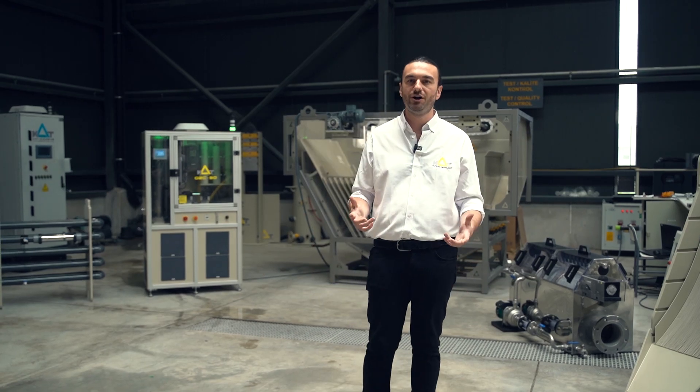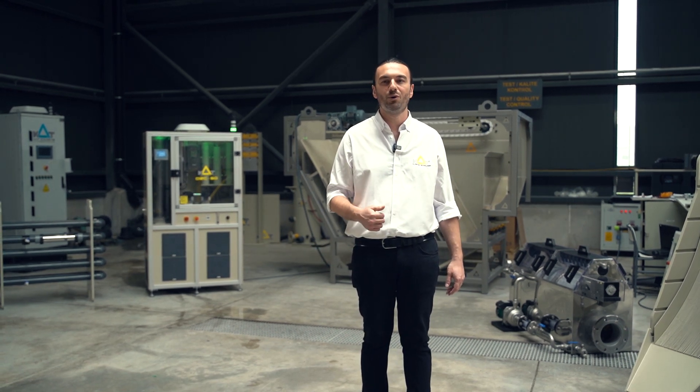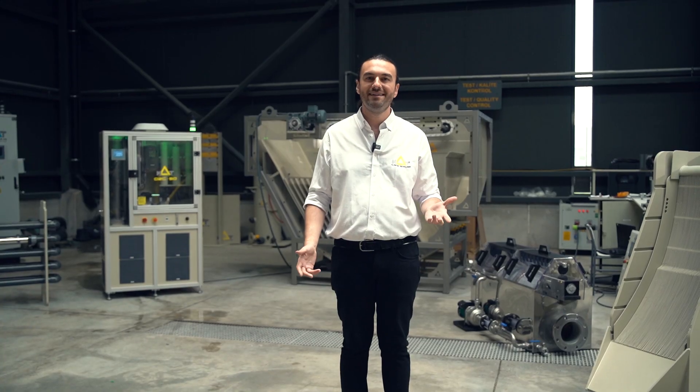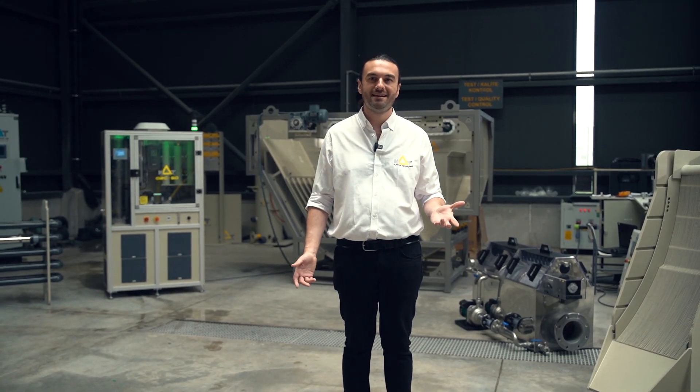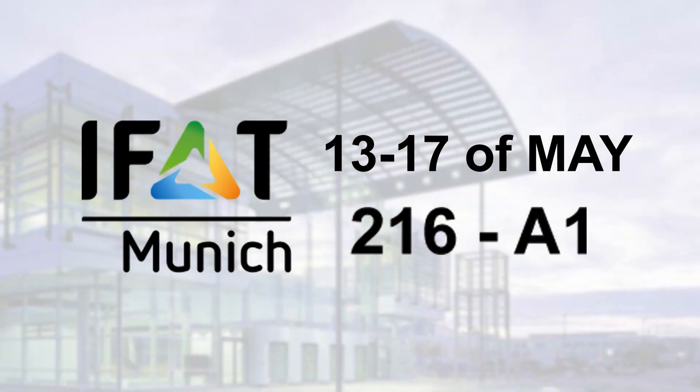If you are eager to learn more about any of these products, check out the description below or watch our other videos. We've put a lot of effort into developing these products, specially for this exhibition, focusing on quality and productivity assurance. We are here to meet your industrial needs and exceed your expectations. So mark your calendars — come see us at IFAT 2024 from the 13th of May to the 17th in Munich, at booth number 216, Hall A1.